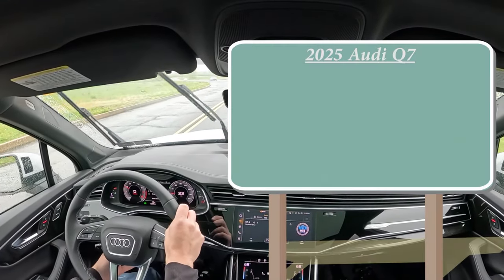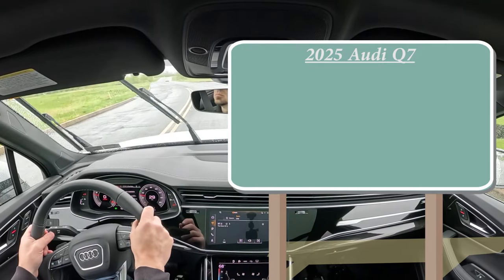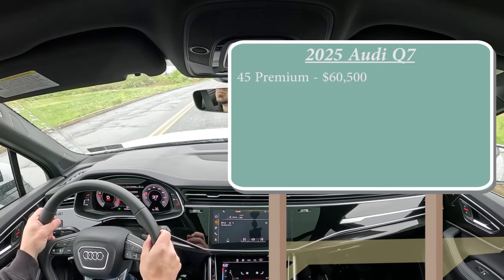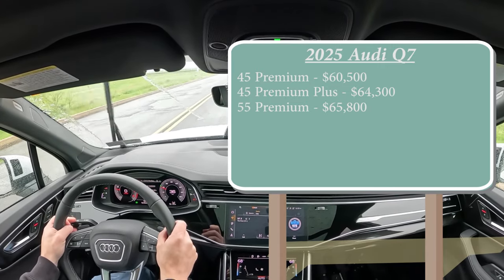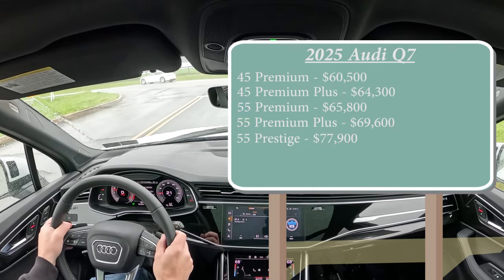Let's start with pricing. As you can imagine, there are several different trim levels for the 2025 Q7. First one being the 45 Premium starting at $60,500; 45 Premium Plus, which is the one we are in today, starting at $64,300; 55 Premium for $65,855; Premium Plus for $69,600; and lastly the 55 Prestige going for $77,900.